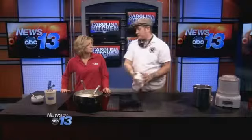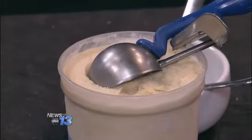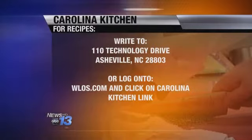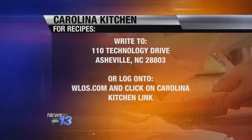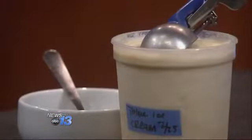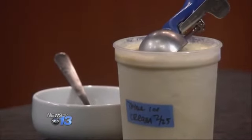Then you put it in the ice cream machine and you have homemade ice cream. That sounds like a great recipe to do with the kids this spring and summer. Go to our website, WLS.com, click on the Carolina Kitchen link — that's the fastest way. Or you can send a self-addressed stamped envelope to 110 Technology Drive, Asheville 28803. Check us out on Pinterest — Thyme Ice Cream. And that's what's cooking in the Carolina Kitchen.